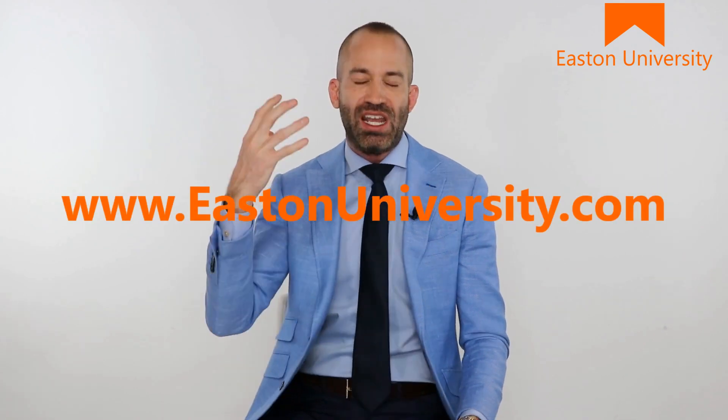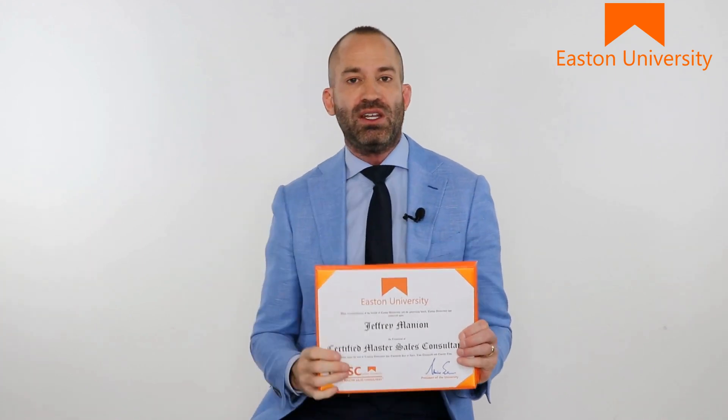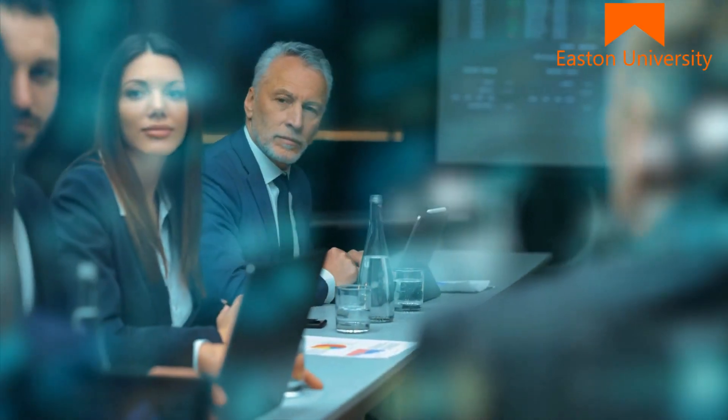Easton University is new. It's real world. It's effective, and it's the sales coaching and sales certification that's going to help you take your career to the next level.